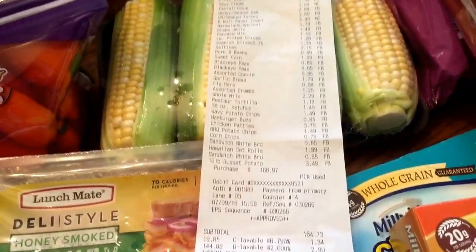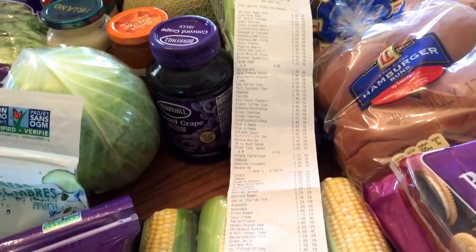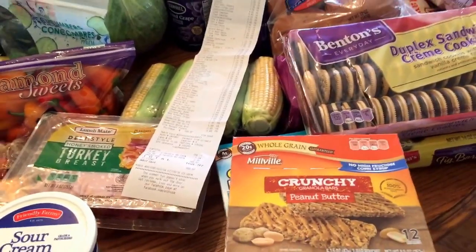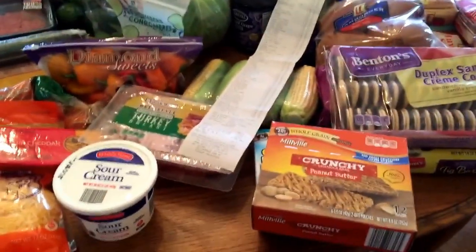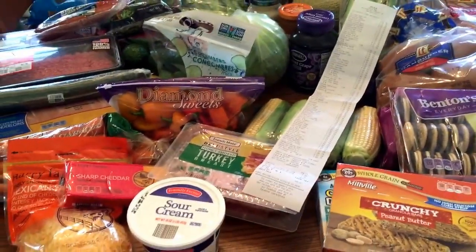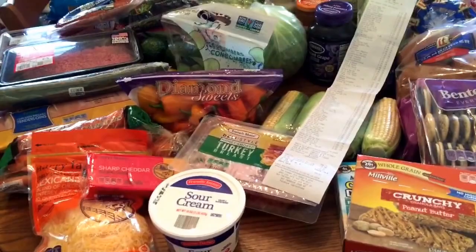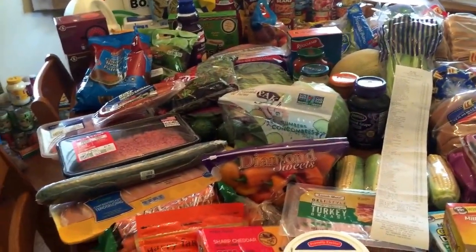Here's my receipt from Aldi — I got so many things. I haven't been to the grocery store in a couple of weeks. We've been super busy, doing some mission day trips where they fed us sandwiches, so I just put off buying groceries until now. My total was $168.97, which isn't bad considering I got paper products and trash bags. Some of these things will go in my food storage — I try to keep a really good stock of canned goods in case something was to happen.